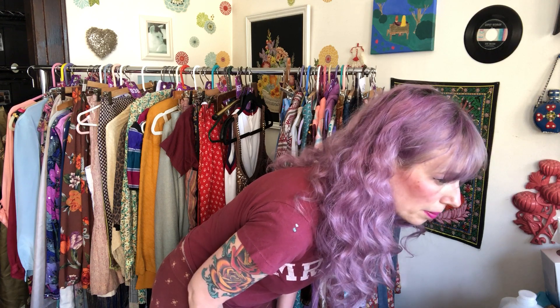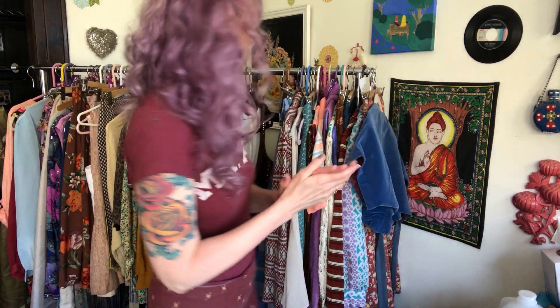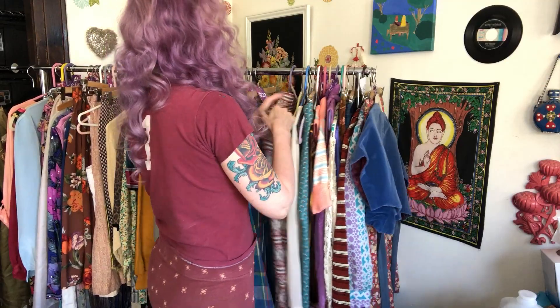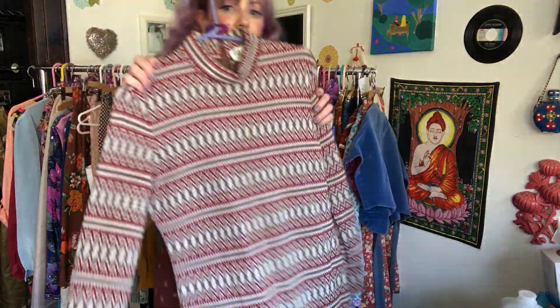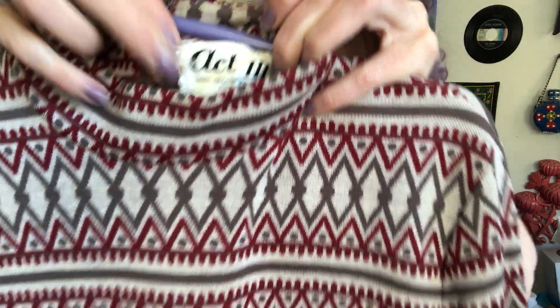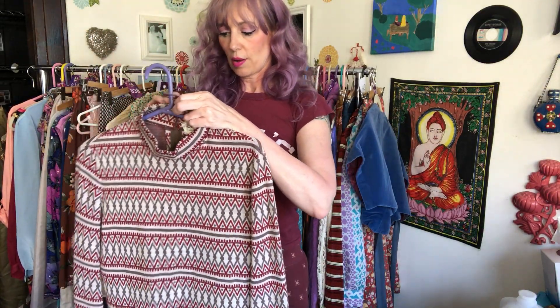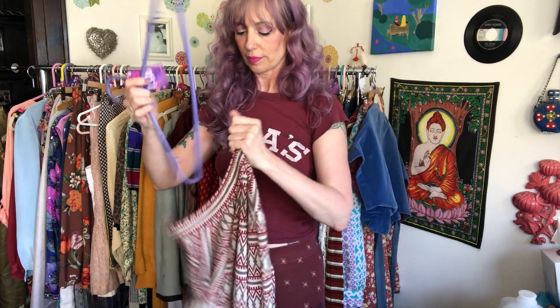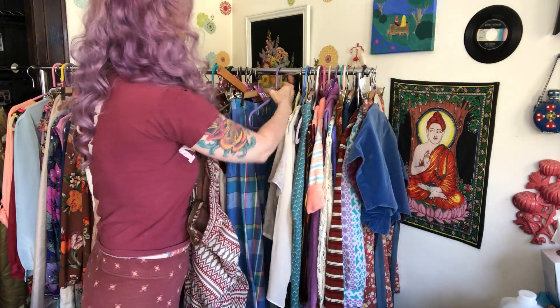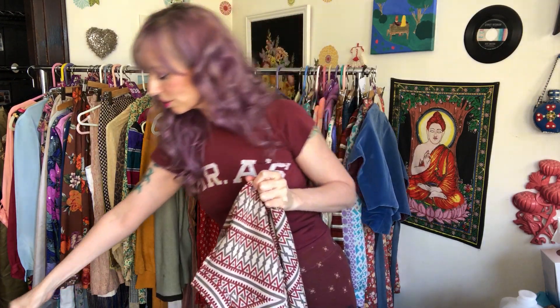I've got another order from a new customer. This is a dress that sold for $15 — a really cute little mod style, polyester and wool blend. It's kind of like a haul, but it's not a haul video — it's a 'we already sold it' haul. I sold it for $15 and I think it was under $5.